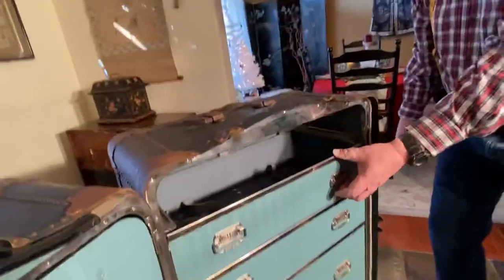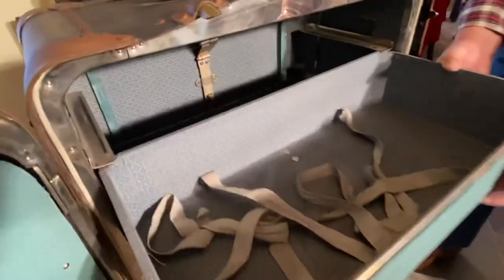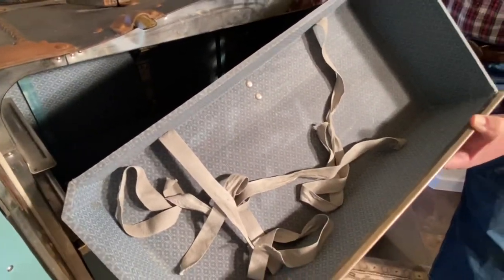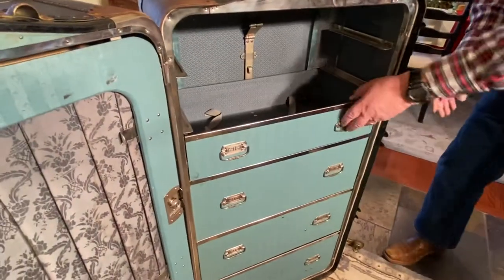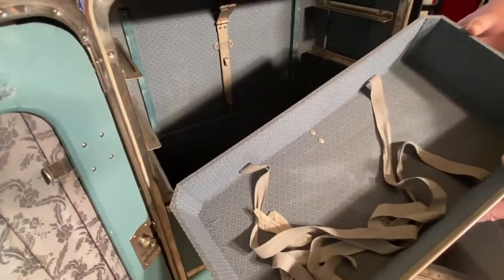This is like the coolest Christmas present. The second and third drawers have the same kind of ribbons that you use in suitcases to tie your things down so they don't roll around. That's drawer number two. And what is in drawer number three? Same ribbons.